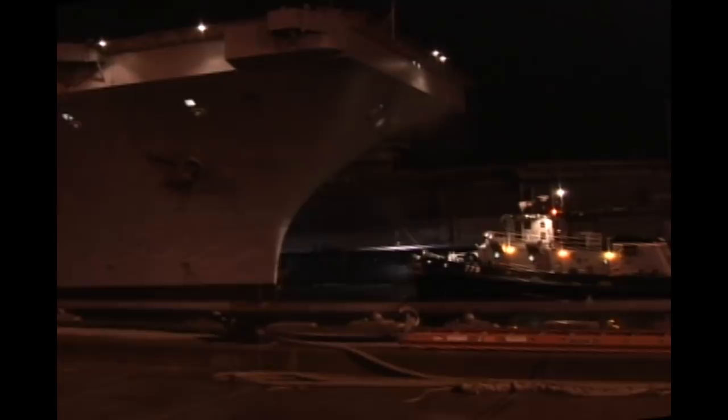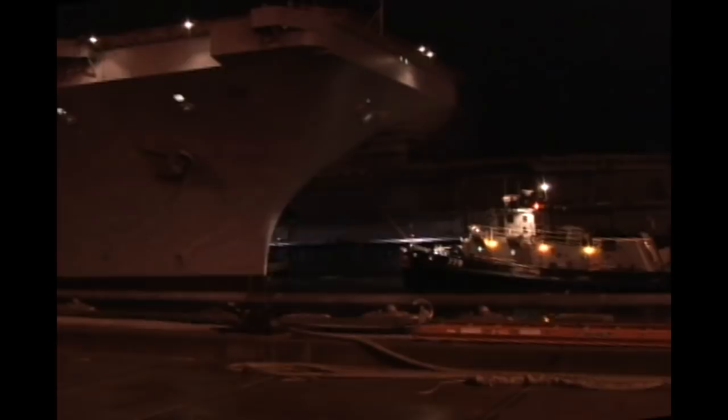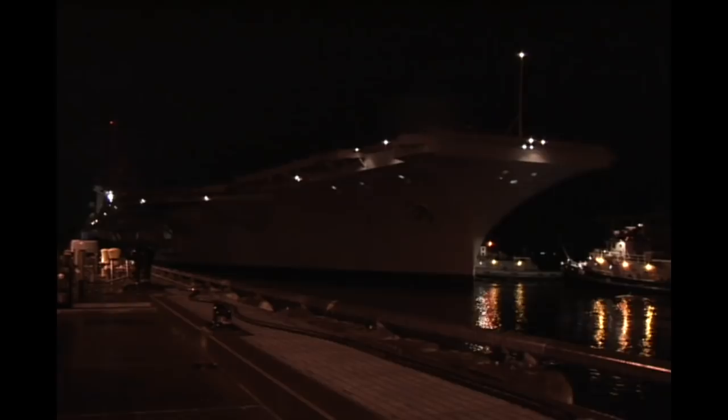Before repairs and renovations can begin, the carrier must back out of her spot on the pier and move a short distance down the Puget Sound to the dry dock location. Like a car in a repair shop, the Nimitz will rest out of the water and on blocks. But first, it'll take hundreds of people working together to get her there.